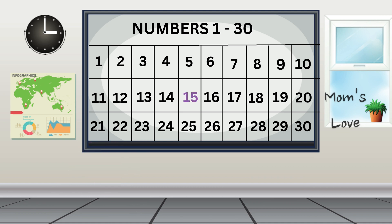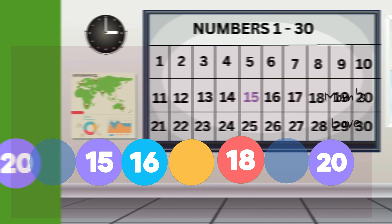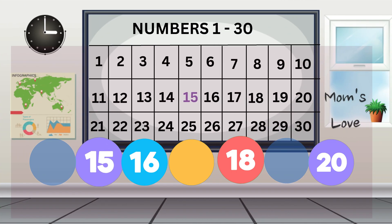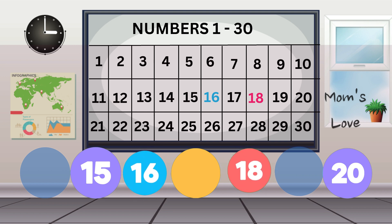Moving forward to our next activity! Look at the screen! We have 3 circles that are empty! Can you help fill the empty circles with the right numbers? Awesome! Let's start with the circle before 15! Look at the number 15 on the chart! What number comes before 15? The number that comes before 15 is 14! You are doing great! Now, let's answer the second question! What number is between 16 and 18? Use the chart to check your answer! The number between 16 and 18 is 17!